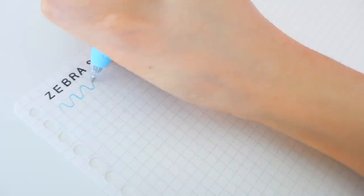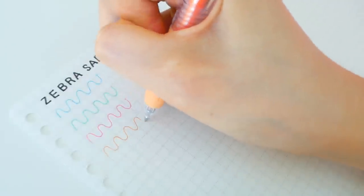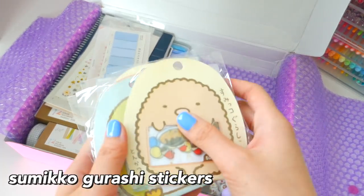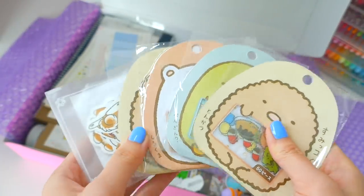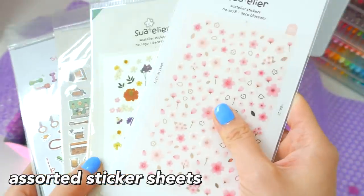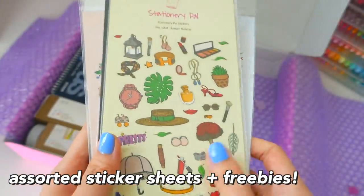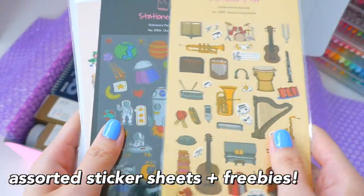These are the Zebra Sarasa Milk Pens, which come in really nice pastel colors that are really smooth. However, the white pen isn't as great — it's kind of hard to see. And these are Sumiko Gurashi stickers for a friend, and then some Corgi stickers. These are blue sticky memos. Up next are some assorted sticker sheets. StationeryPal also threw in a bunch of their freebies, which is really nice — they usually do this with all of their orders, so if you order from them, you usually get a bunch of free little things.